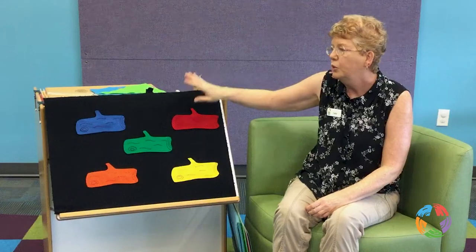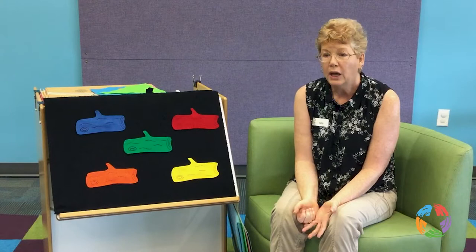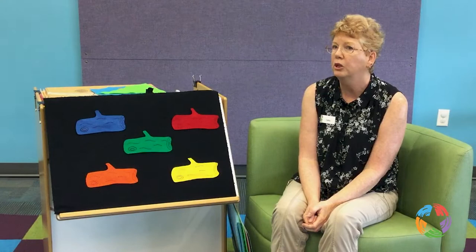So we have some logs on this board, and behind one of them is hiding a little frog. Could you help me find him? Alright, first we're going to count how many logs we have.